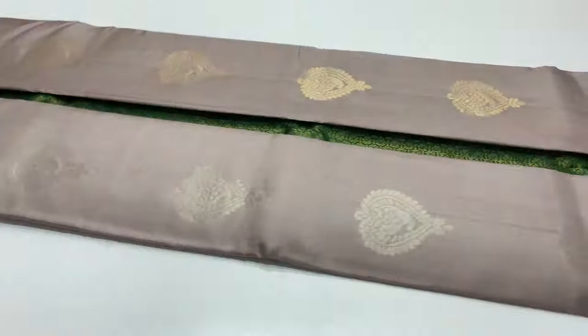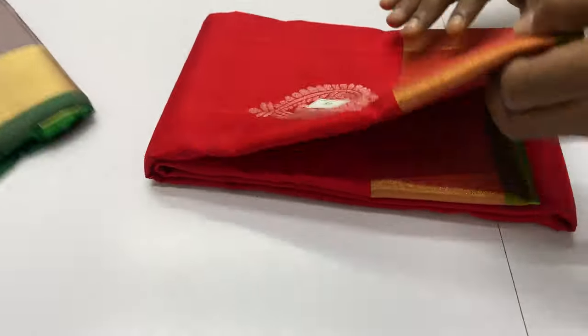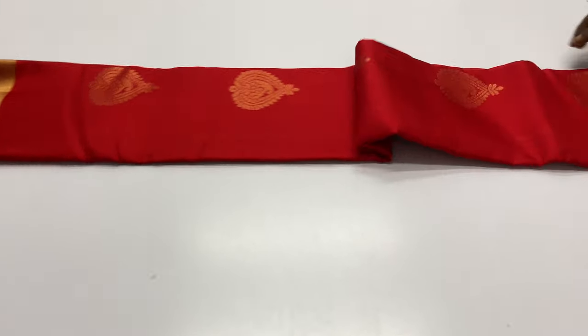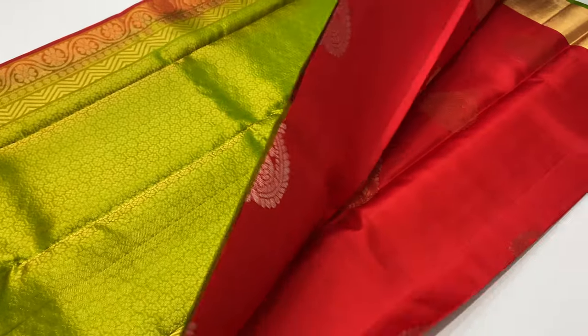Price is 5600. Saree code 788 — body of the saree is red color, pallu and blouse is green color, double shade — yellow and green mixed.